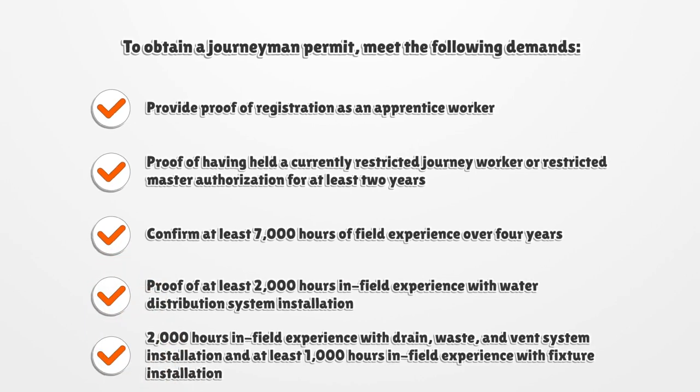To obtain a journeyman permit, meet the following requirements: provide proof of registration as an apprentice worker; proof of having held a currently restricted journey worker or restricted master authorization for at least two years; confirm at least 7,000 hours of field experience over four years; proof of at least 2,000 hours in field experience with water distribution system installation; 2,000 hours in field experience with drain, waste, and vent system installation; and at least 1,000 hours in field experience with fixture installation.